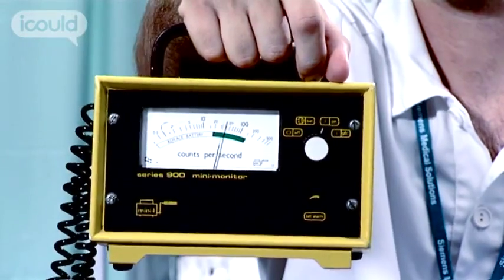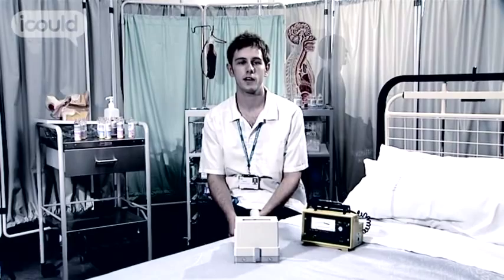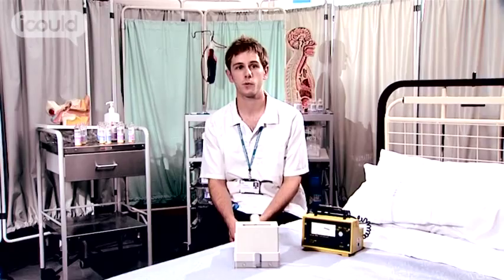My name is Daniel Gillett and my job title is nuclear medicine technologist. It involves imaging patients using radioactive material. We administer the patient with a radioactive pharmaceutical and then we take pictures of the radioactivity and where it's gone.